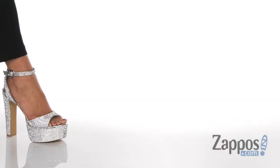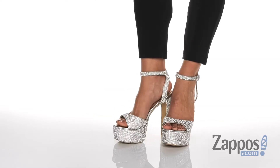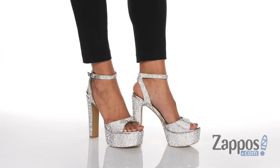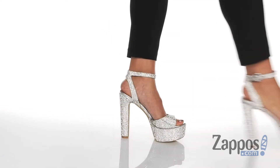Hey everyone, it's Zoe from Zappos here, and today we're checking out the Skylar platform sandal from Steve Madden. These sexy sandals have a platform heel that is gonna add six inches of height. These are definitely made for going out and showing off that sparkling personality.